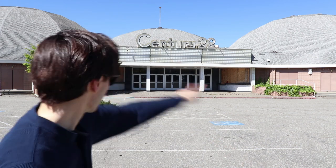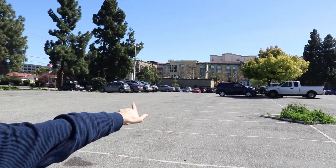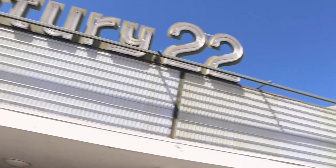On December 19th, 1997, I saw the James Cameron film Titanic right here at Century 22 in San Jose on opening night, and it was quite the spectacle. The line stretched all the way down the parking lot. Inside the theater, girls were fawning over Leo, then sobbing over Leo. Celine Dion was everywhere.